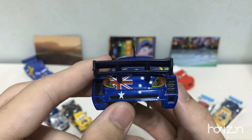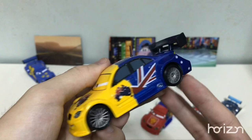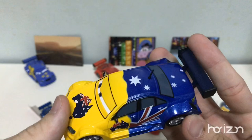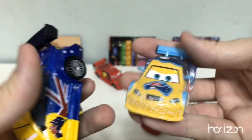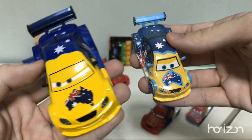Frosty is based on Mark Winterbottom, who is the Australian racer. It's quite a coincidence that his name is actually Frosty Winterbottom — Mark is his middle name. Which is actually hinted on the Ice Racer over here: the initials say FW12, which means Frosty Winterbottom. This is actually the first time they had a number for Frosty, and that is number 12.